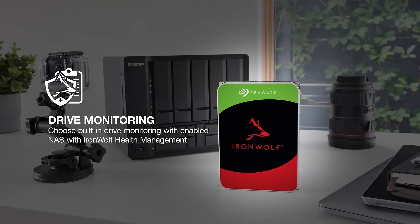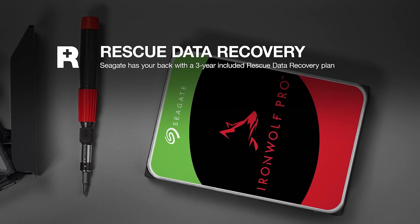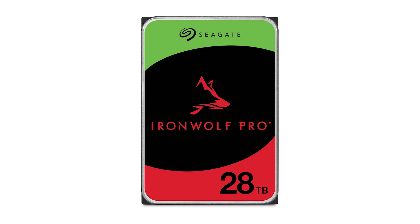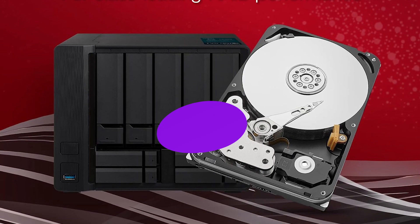Whether you're managing collaborative workflows, expanding enterprise storage, or running critical backups, the Seagate IronWolf PRO combines performance, dependability, and protection, making it a top-tier choice for demanding NAS environments. It offers excellent total cost of ownership with durability you can trust.